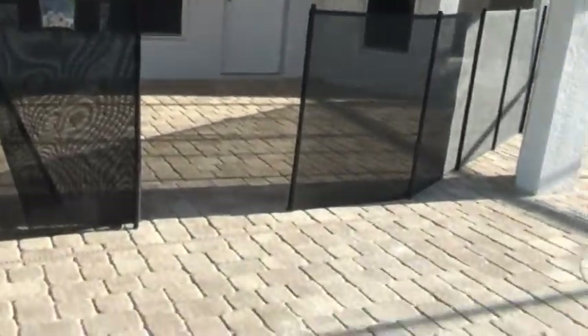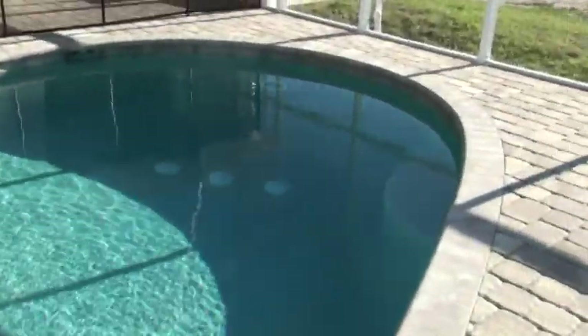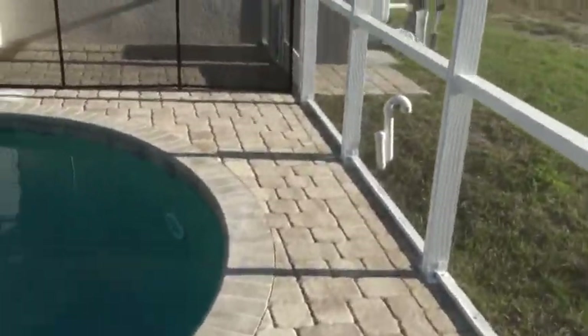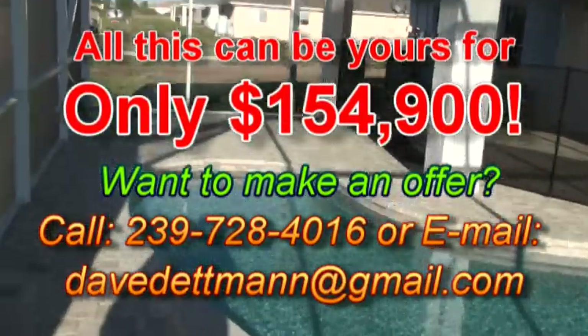You might be thinking: Dave, with a house this big, with a brand-new pool, as perfect and beautiful as this one is, I can't afford that kind of lifestyle. And I'm about to say yes, you can — because I'm going to put the price up on the screen right now, and you're not going to believe it. Wow, look at that — yes, you can afford it.